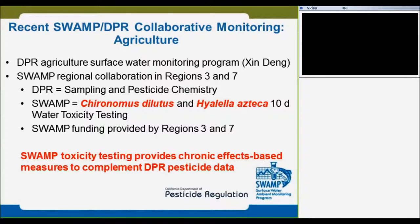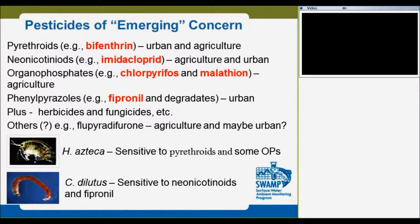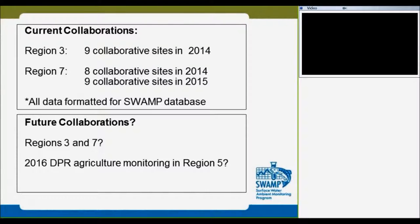The other collaboration we did is with the Regional Monitoring Program and the Agricultural Monitoring Program of DPR. We sample chironomus and Hyalella for a 10-day test and support the toxicity part of the study. DPR supports the chemical concentration analysis. We are measuring various compounds — what's called emerging, including pyrethroid, organophosphate, fipronil, herbicides, and so on. Region three supports nine sites; region eight, seven, eight, and nine. Future collaboration we are hoping to expand to region five, and for regions three and seven we will still negotiate for 2021.